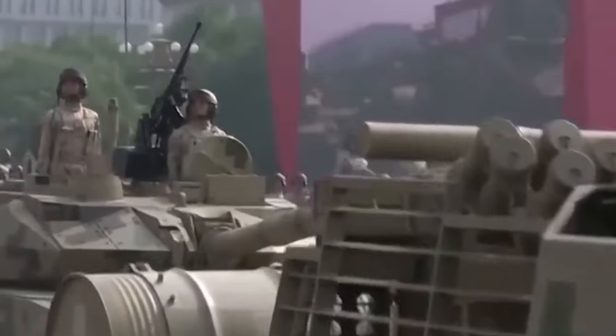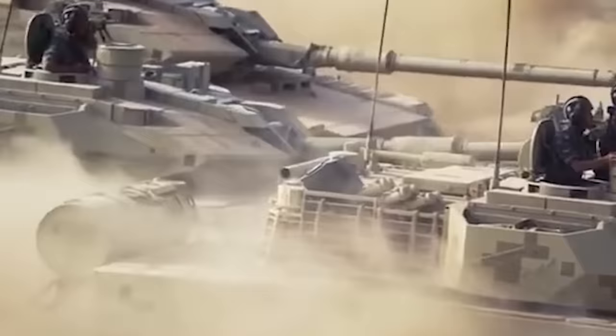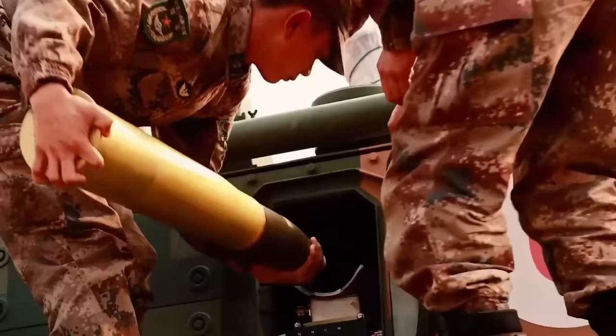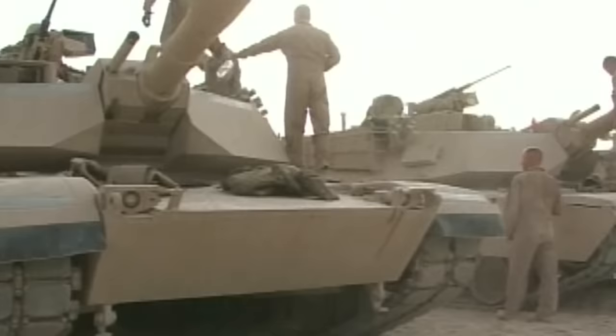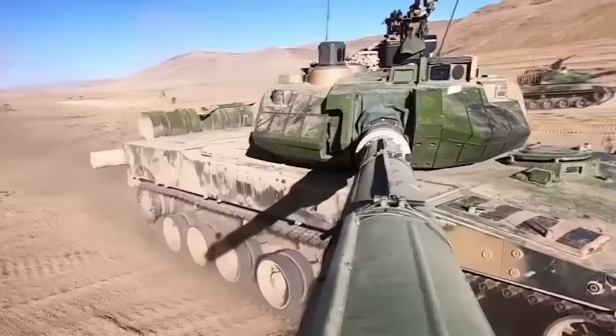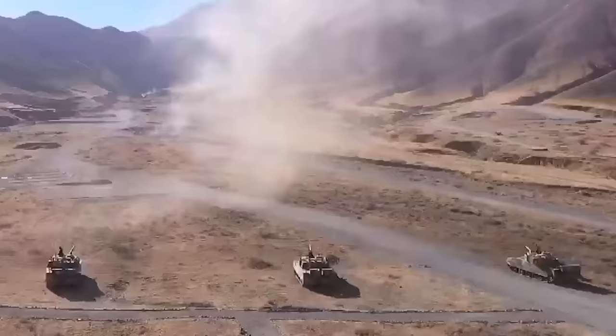The Type 15, or Black Panther light tank, is China's latest armored vehicle to be introduced into service as part of its ambitious modernization program. Compared to their own Type 96 and Type 99 main battle tanks, the Black Panther is lighter, coming in at around 32 tons, with better mobility, speed, and improved performance at high altitude levels with lower oxygen.